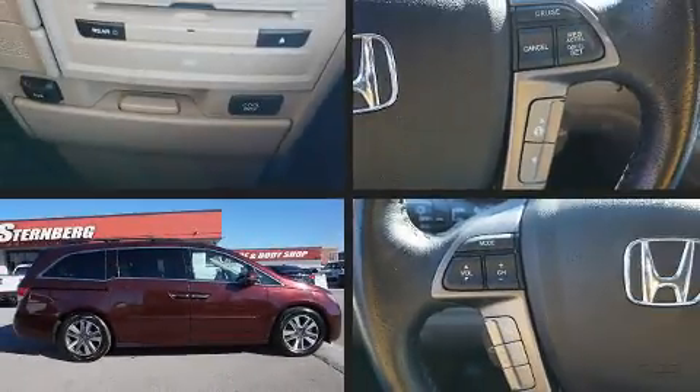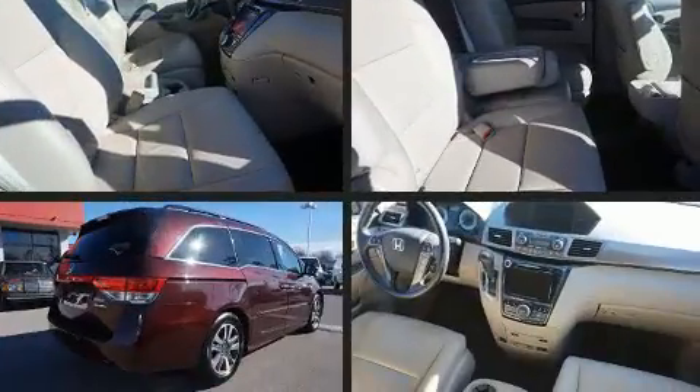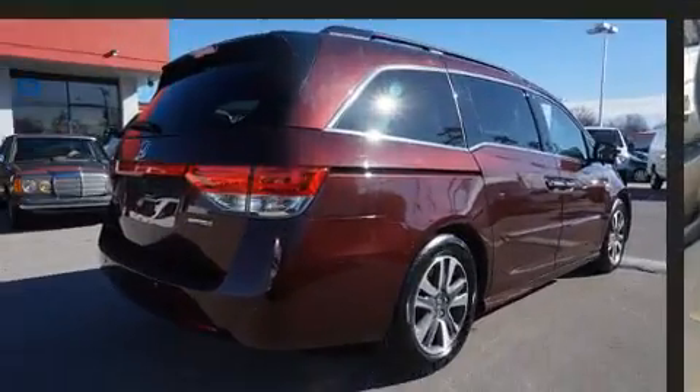The 2014 Honda Odyssey. Under the hood you'll find a six-cylinder engine with more than 230 horsepower, providing a spirited yet composed ride and drive.